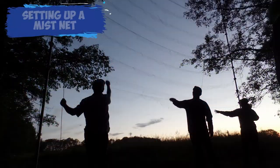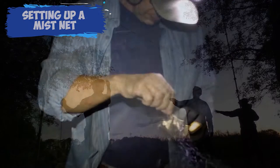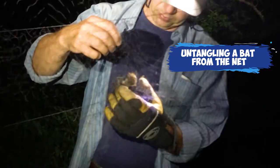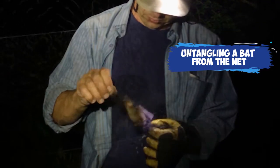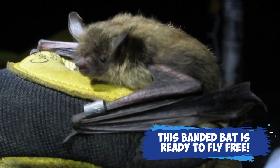Another way to study bats is to actually capture and handle them. To do that, we set up mist nets, which are very fine threaded nets that we set up across roads or in forest trails where we suspect bats will be feeding or flying, and we capture them. In some cases, we actually band bats, which means we put an aluminum wristband on — it doesn't hurt the bats. Each band has a unique identification number, so if that bat is ever captured again, we can learn information about how far bats travel, how long they live, and other important information. We have had bats that we've banded in Rhode Island recaptured in Vermont.